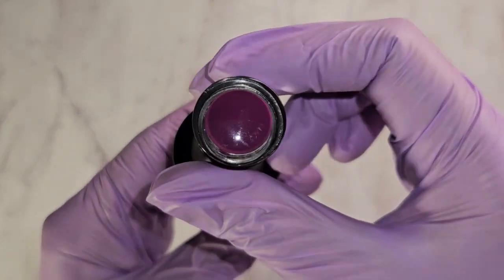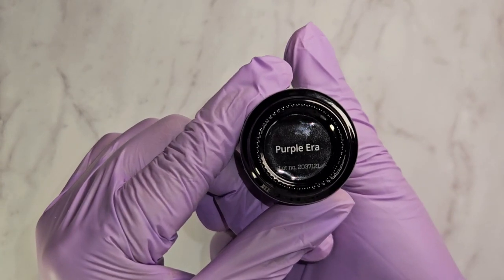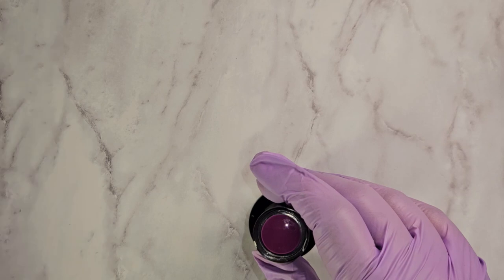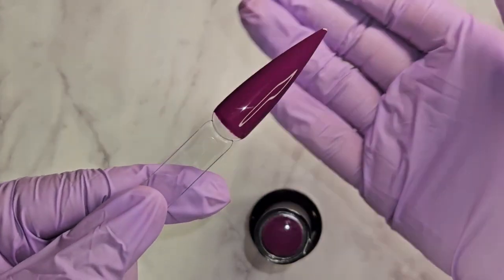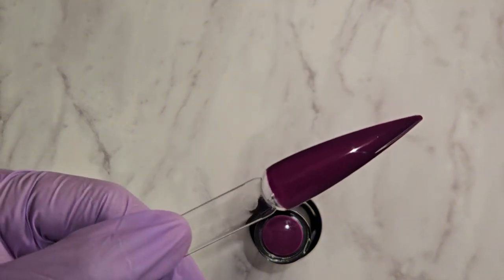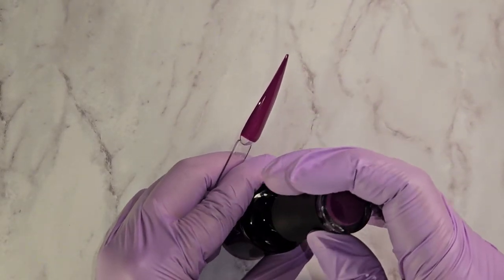Then we have this beautiful purple one which is called Purple Era. This one's beautiful, it's like a plum purple. Whenever I put my hand underneath that makes it look darker, so I want you guys to see more of the true color as much as I can show you.